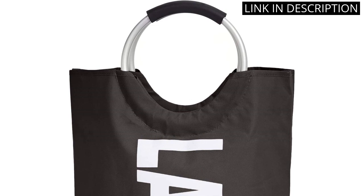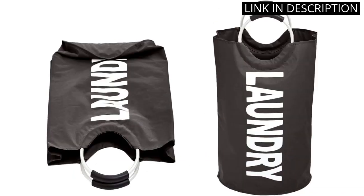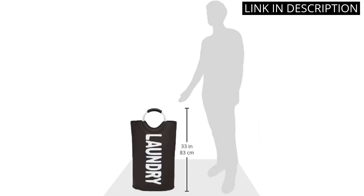The aluminum handle makes it easy to transport to and from the laundry room, while the fabric material allows for easy washing and maintenance. The size is perfect for holding a week's worth of laundry, and the sleek black color adds a modern touch to my home decor. Overall, I would highly recommend this product to anyone in need of a reliable laundry basket.